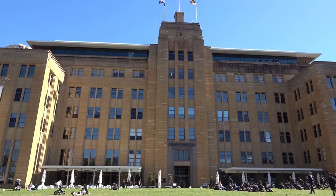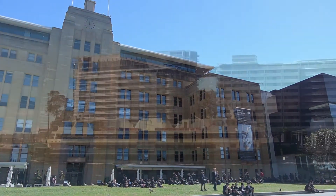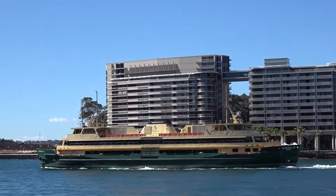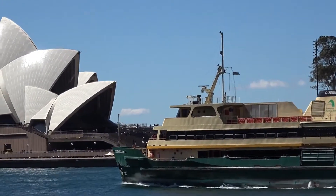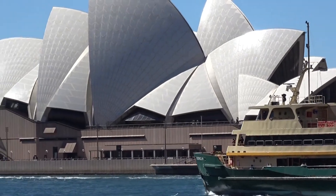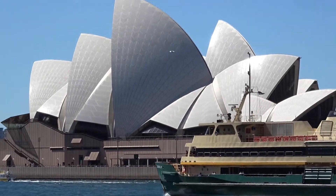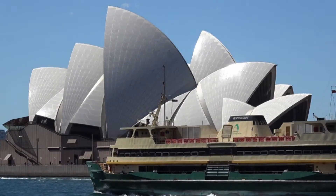So what you're looking at now is the Museum of Contemporary Art, but it was previously known as the Maritime Building — they controlled all the shipping in Sydney Harbour. The museum was opened in 1991 as the Museum of Contemporary Art. In 2010 it underwent a $58 million dollar expansion and redevelopment.